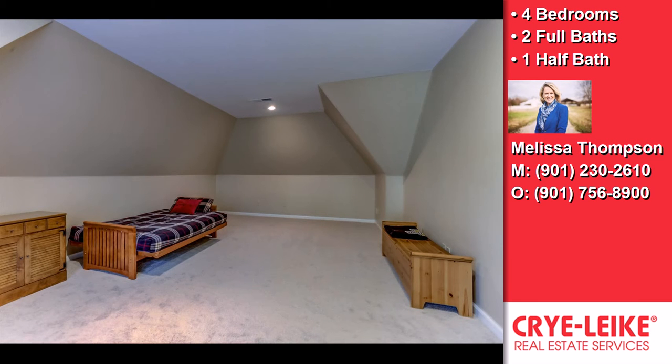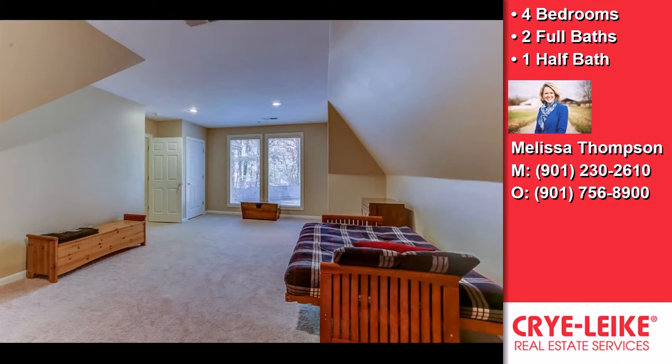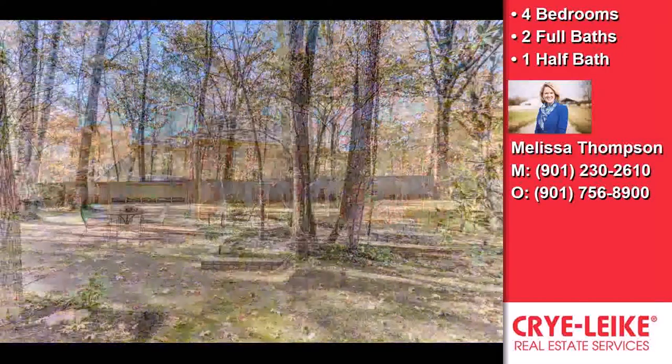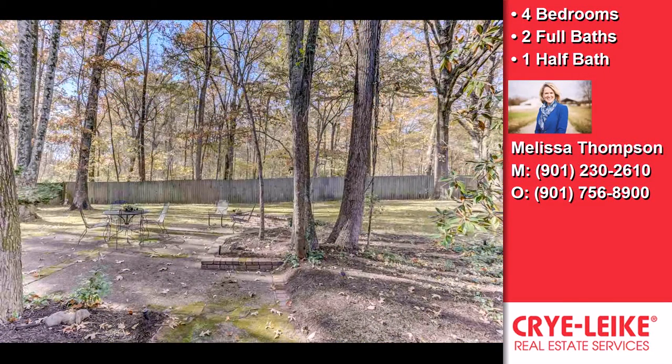Quality features include granite, built-in bookshelves, smooth ceilings, two fireplaces, four bedrooms plus a bonus room, irrigation system, laundry room with cabinet, central vac, gracious entry, spa-inspired master bath, and more.